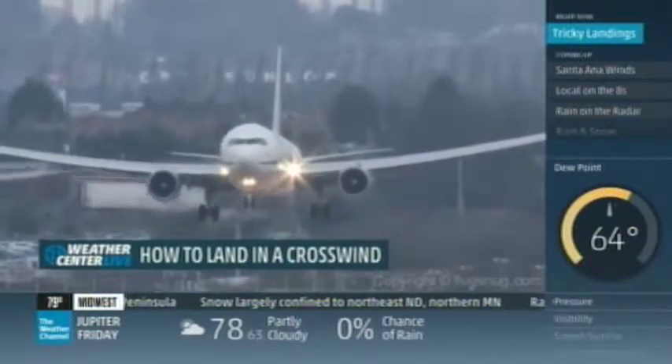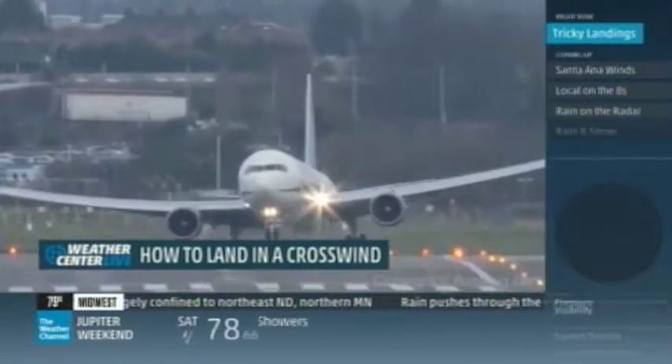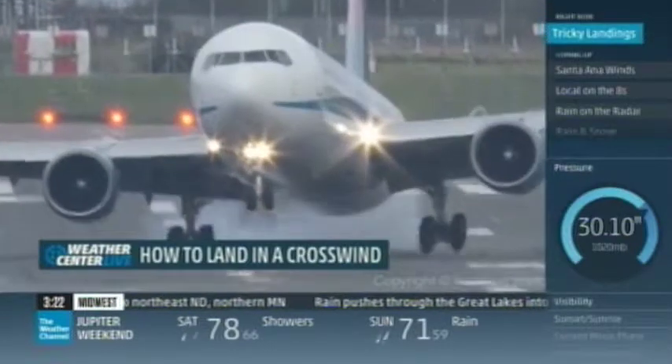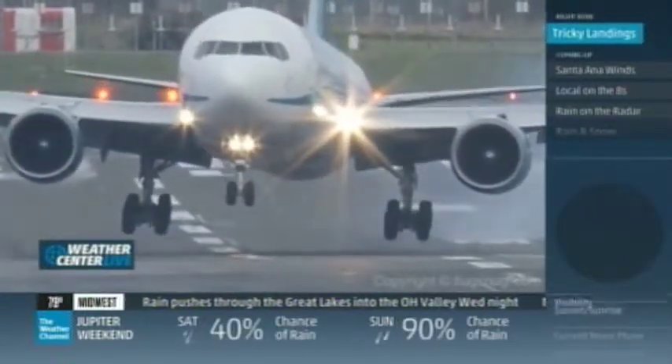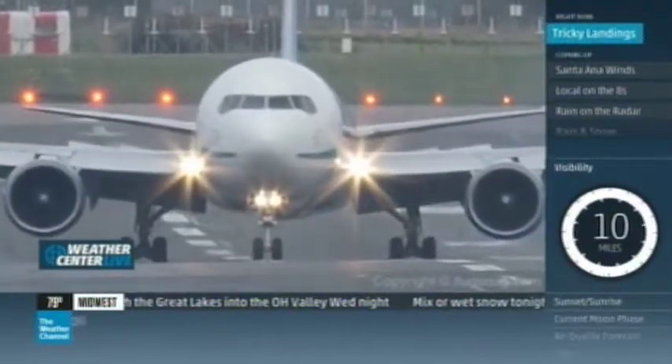Just about every airport gets crosswinds. Most times you won't even notice. But when you do feel it, it can be scary. So it's the science of weather and that pilot's experience that saves you. I'm meteorologist Paul Goodloe.